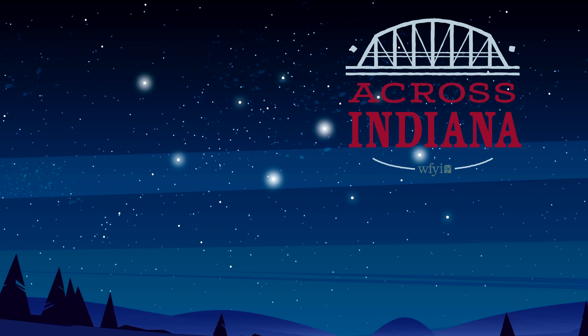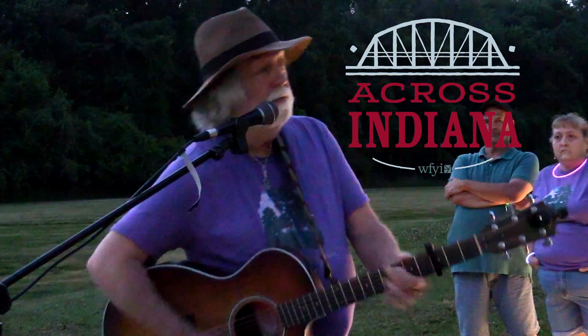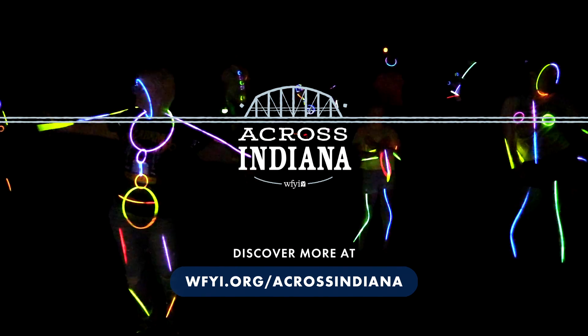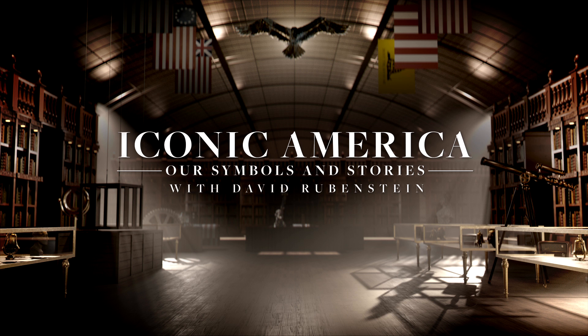Have yourself a good firefly tour. For more stories, go to wfyi.org/acrossindiana. This story was made possible by a grant from WIDA, presenting Iconic America: Our Symbols and Stories, available on the PBS app.